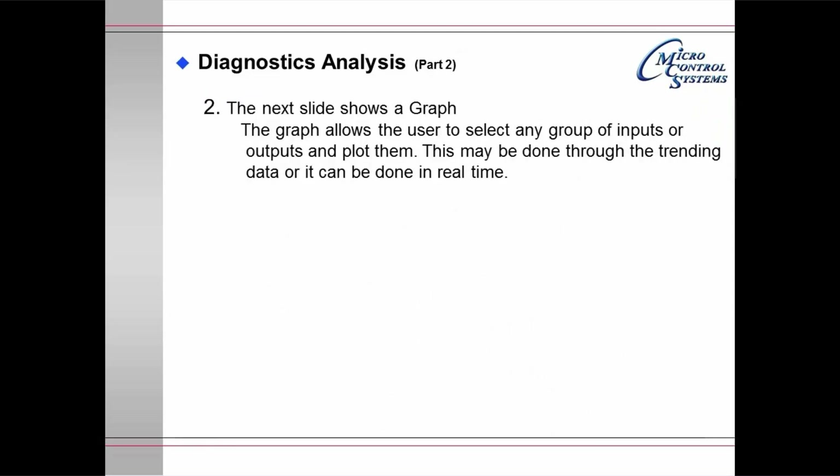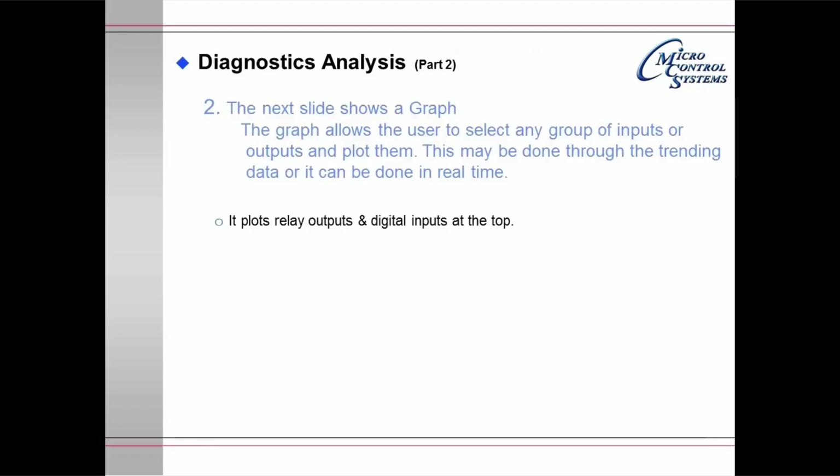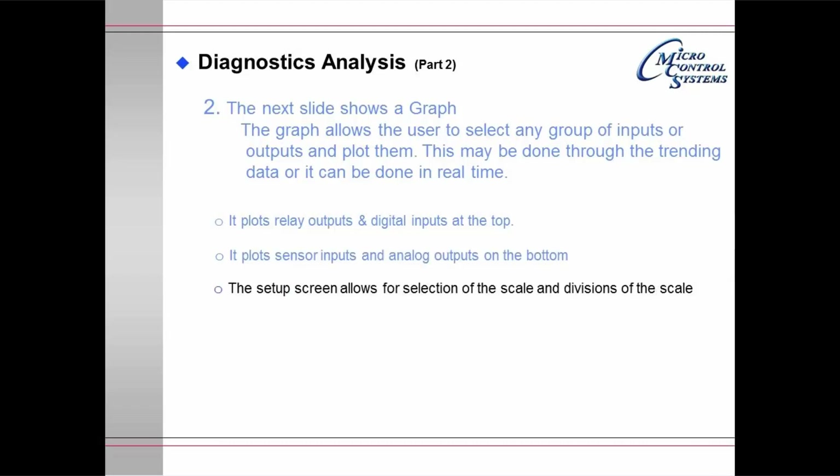Diagnostic analysis part 2: the graph. The graph allows the user to select any group of inputs or outputs and plot them, either through the trending data or in real time. It plots relay outputs and digital inputs at the top, and sensor inputs and analog outputs at the bottom. The setup screen allows selection of scale and scale divisions. It allows up to 8 digital channels at the top and up to 8 analog channels at the bottom simultaneously.